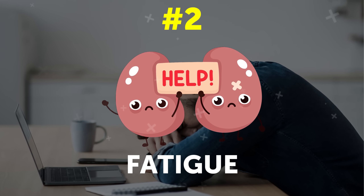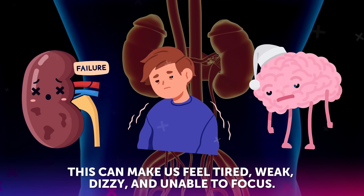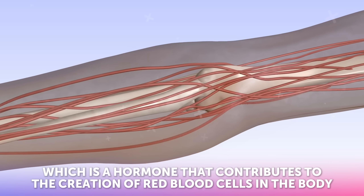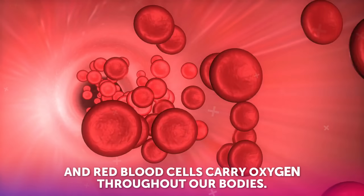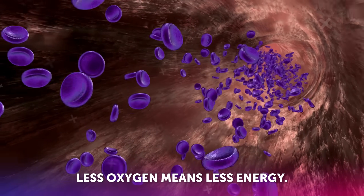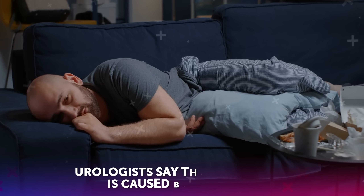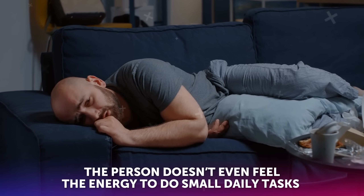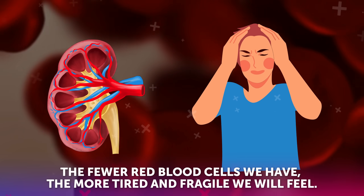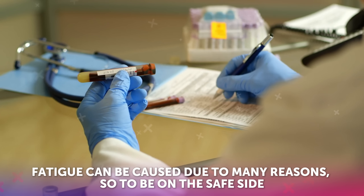Symptom number two: fatigue. Kidneys filter all the toxins in our bodies. So when they're not functioning properly, a lot of impurities can form in our blood, making us feel tired, weak, dizzy, and unable to focus. Moreover, healthy kidneys produce erythropoietin, a hormone that contributes to the creation of red blood cells in the body. Red blood cells carry oxygen throughout our bodies. When red blood cells decrease, less oxygen will reach the organs — less oxygen means less energy. This is the reason why feeling fatigued even after sleeping well at night is considered an early sign of kidney problems. Urologists say that if the tiredness is caused by kidney problems, the person doesn't even feel the energy to do small daily tasks, like going for a bath or walking 50 steps. The fewer red blood cells we have, the more tired and fragile we will feel — this is where anemia kicks in. Fatigue can be caused due to many reasons, so to be on the safe side, it's best to get a blood test done.